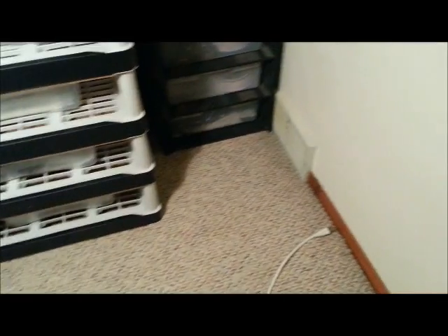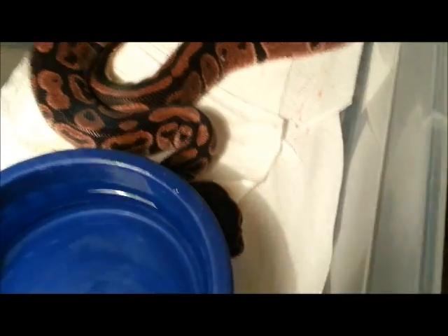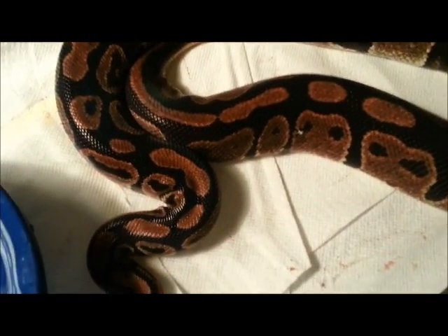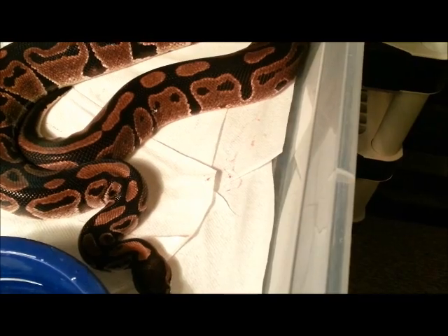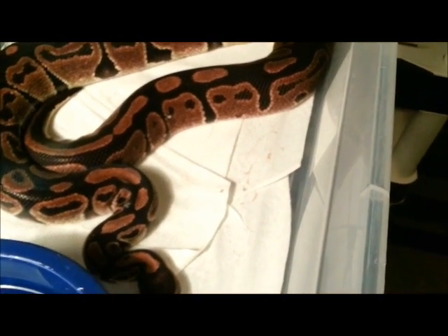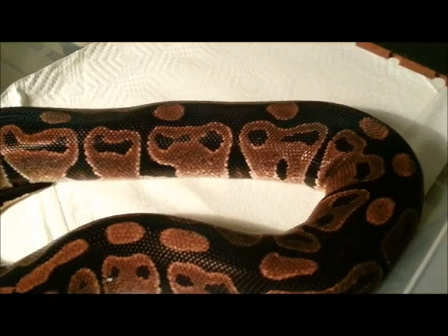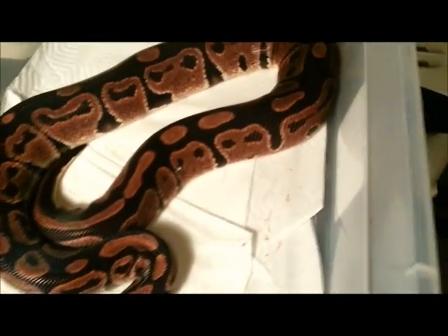So I'm back from the vet from getting ultrasounds on some of my girls. On this girl, she is close to ovulating or already ovulated — I might have missed it. Her follicles are 1.14 and 1.14 centimeters. It's already starting to calcify, showing little things growing inside her follicles on the ultrasound. So she's either about to ovulate or she already ovulated, meaning she'd be doing a pre-lay shed in probably a week or so, and I'd probably get eggs from her in about a month and a half.